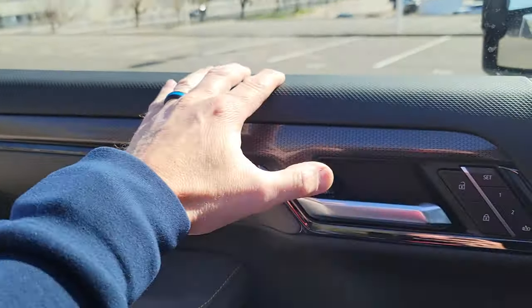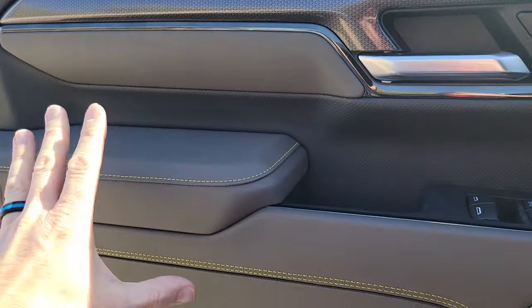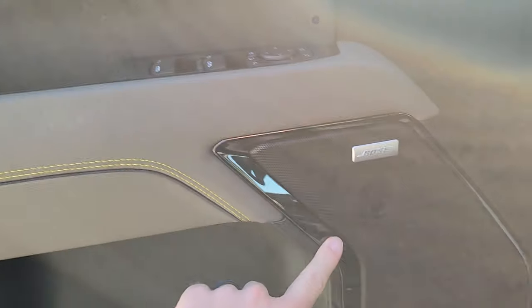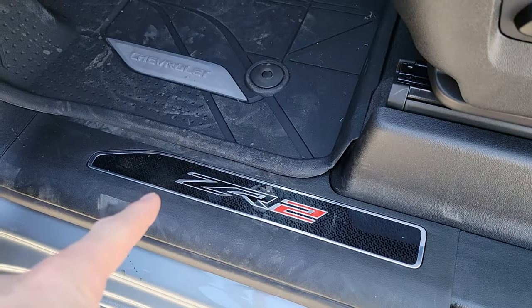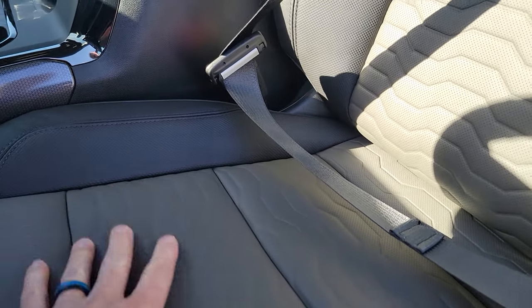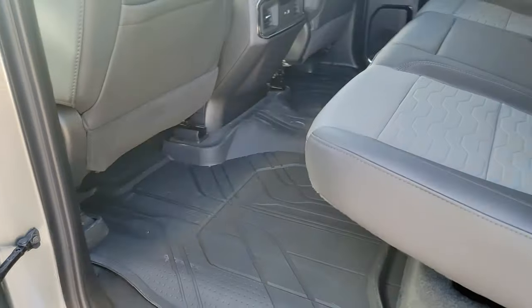ZR2 specific is this cool high-wear material on the top. This door is beautiful. You get that cool green stitching in here. This is the graystone, blacked-out almost type trim on the door — we get ZR2-specific door plates. Then there's this high-wear, high-use material — it's beautiful. You get that gray-and-black steering wheel with white striping, and up here on the dash you also get that green stitching.